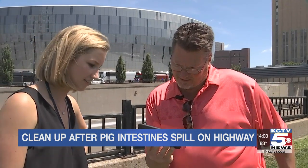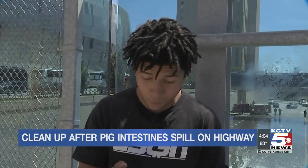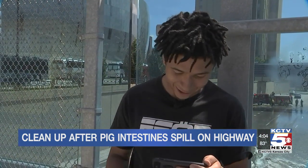We showed them the scene from just hours before. Oh, oh my gosh. I didn't realize it was like that.